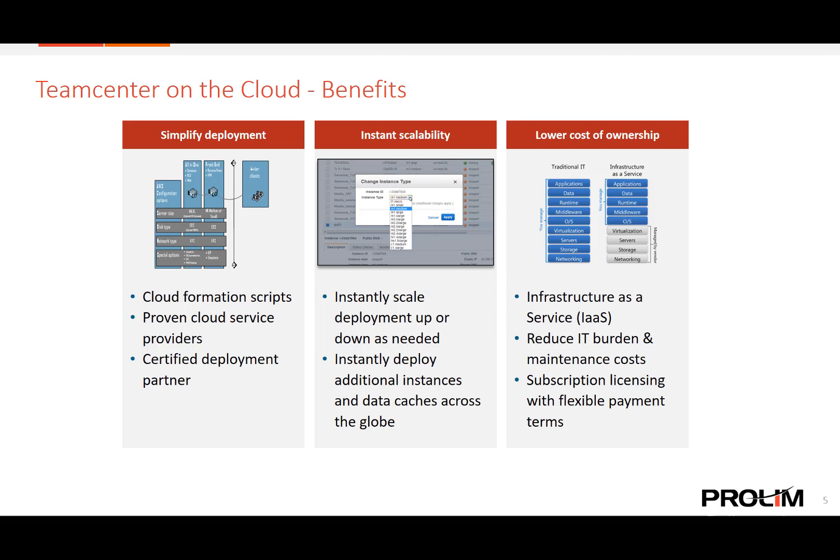Team Center on the cloud also gives you the flexibility to instantly scale your cloud deployment up or down as needed, and quickly deploy global data caches to ensure performance across the world. This flexibility eliminates the need to acquire additional hardware as your company grows or to oversize the initial deployment. With Team Center on the cloud, it only takes a few minutes to stop your current instance and change the scale of the deployment using Amazon Web Services, even from a mobile device. You also have the ability to easily add additional instances or data caches across the world to ensure the best performance for all of your users globally.